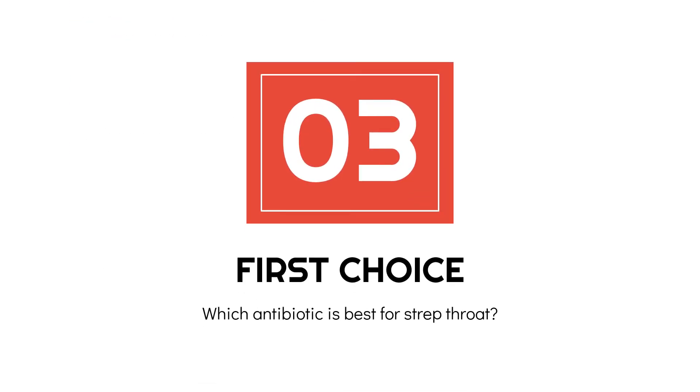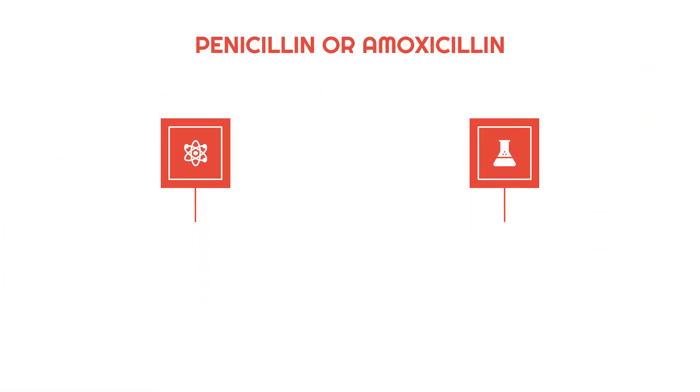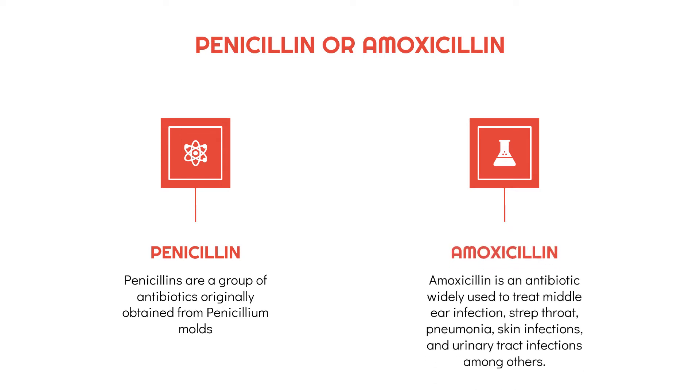Which antibiotic is best for strep throat? Penicillin or amoxicillin are the first choice in the treatment for strep throat. Penicillin is a group of antibiotics originally obtained from penicillin mold, while amoxicillin is an antibiotic widely used to treat middle ear infections, strep throat, pneumonia, skin infections, and urinary tract infections, among others.